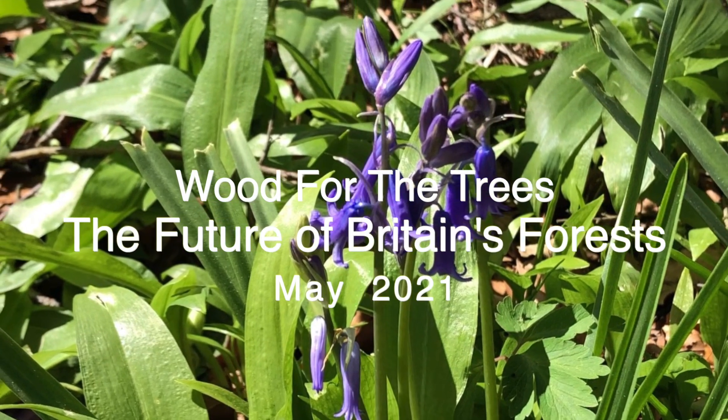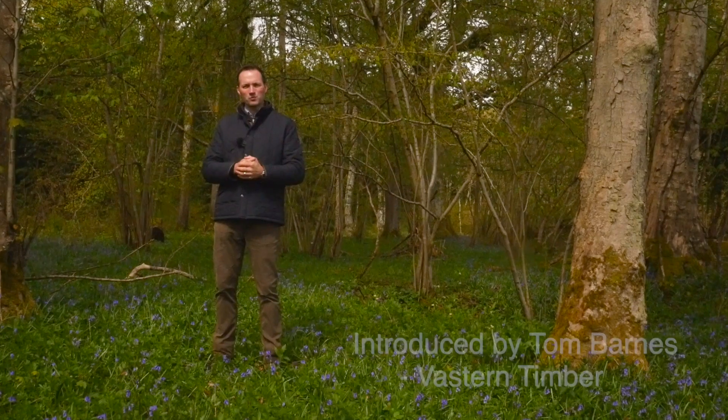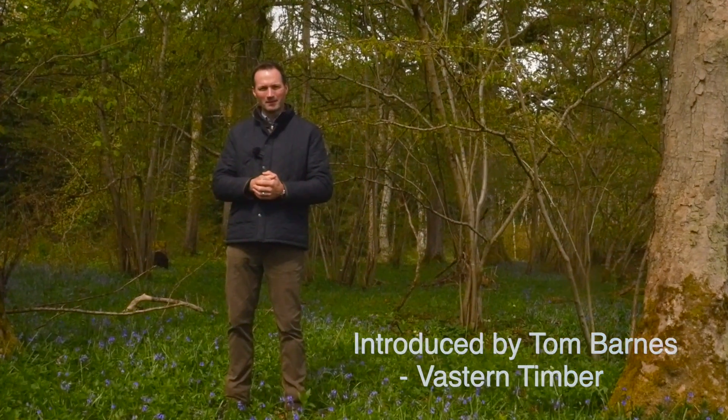Hello and welcome to another film in our series about the future of British woodlands and forests. There's a lot going on at the moment in the context of forestry in the wider environment. The England tree strategy is due to be launched any day,